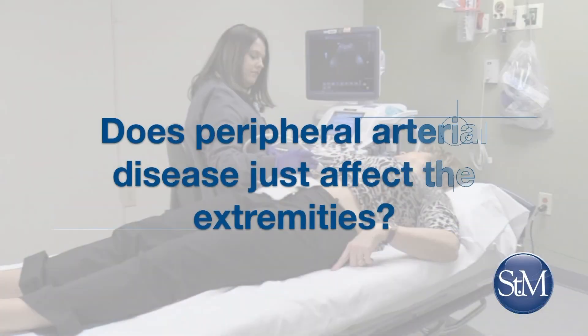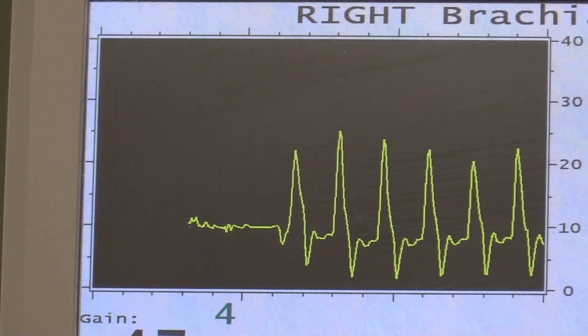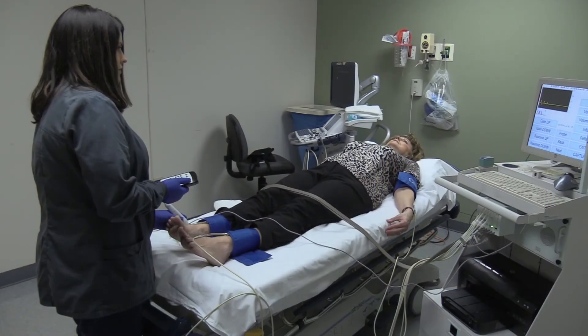Does peripheral arterial disease just affect the extremities? If you have peripheral arterial disease, or PAD, there's a strong association between that and coronary artery disease. So you may have a more serious condition in your heart or carotid arteries if you also have peripheral arterial disease.